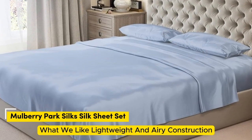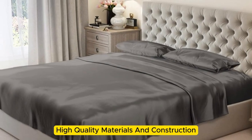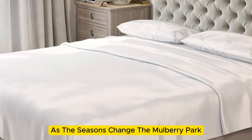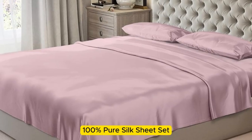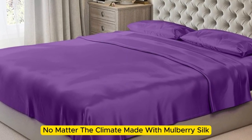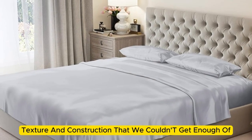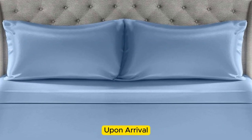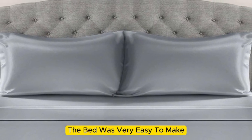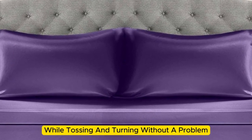Number 2. What we like: lightweight and airy construction, luxurious texture, high-quality materials and construction. What we don't like: prone to wrinkles. If you're looking for a sheet set that you won't have to switch out as the seasons change, the Mulberry Park 100% Pure Silk Sheet Set is the perfect option to keep you comfortable no matter the climate. Made with mulberry silk, these 22 momme sheets have a luxurious appearance, texture, and construction. Upon arrival, we were immediately impressed by just how soft and smooth the sheets felt.